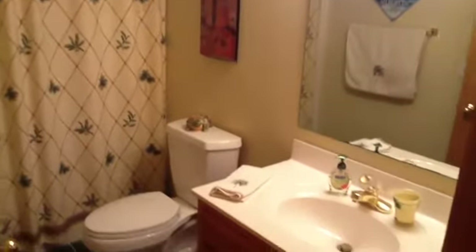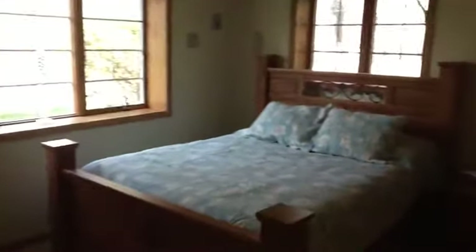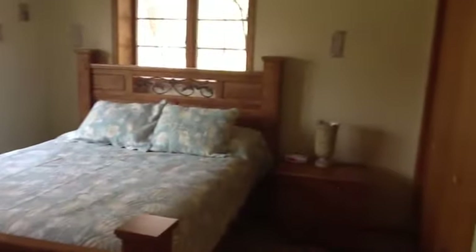A nice full bathroom downstairs, good size, has oak cabinetry. The third bedroom, again very good size, huge windows, and a full-size closet.